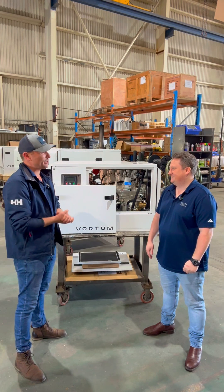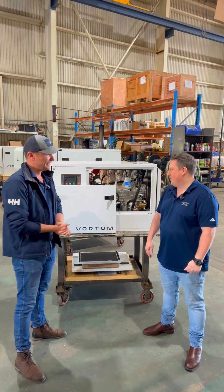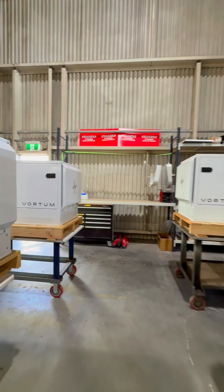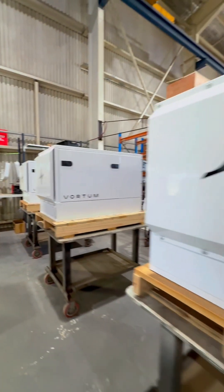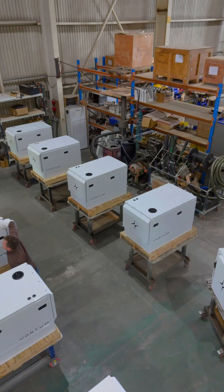Unreal. So the slogan is 'Australia's most forgettable marine genset.' What makes them so forgettable? Well, you will never hear it. You'll rarely have to see it because they're so reliable. So we thought the slogan fitted — you'll forget that it's even there.